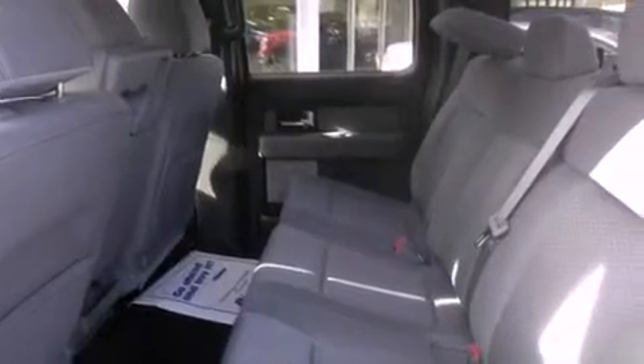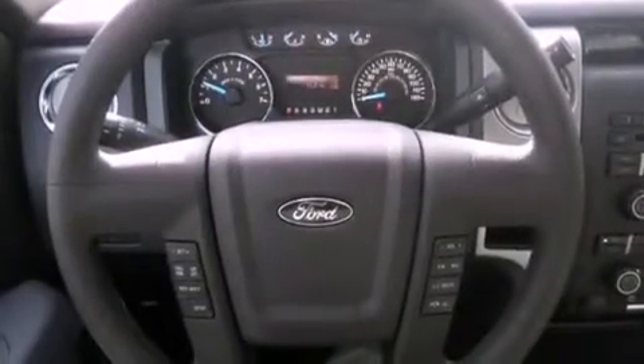Fog lamps, an anti-lock braking system, rear curtain airbags, air conditioning, and aluminum wheels.